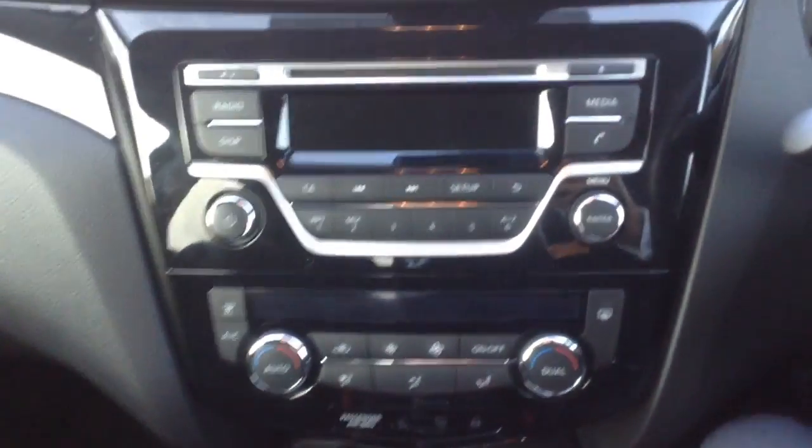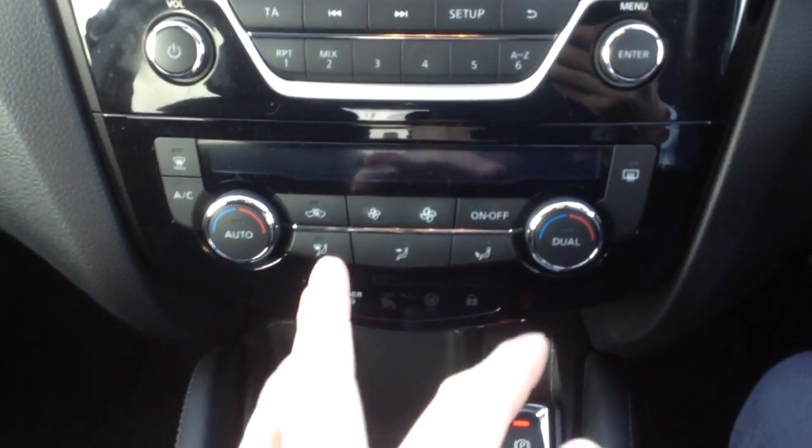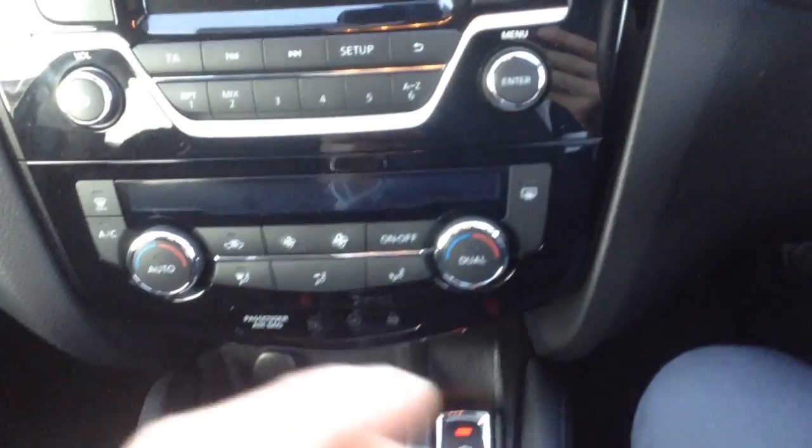It's got Bluetooth connection as well as the CD player on the radio. And with the air conditioning it's got dual zone climate control, so you can control the left hand side of the car and the right hand side of the car at different temperatures.